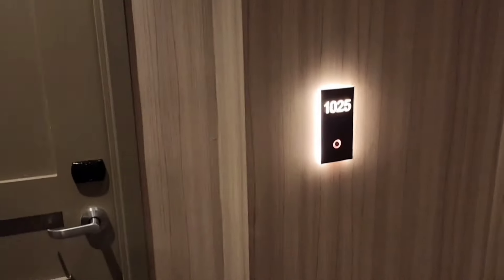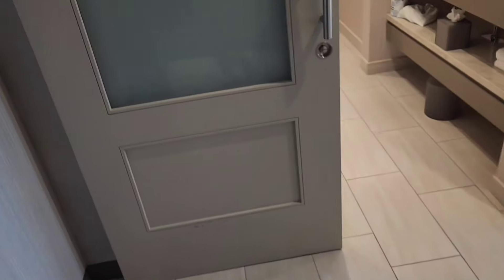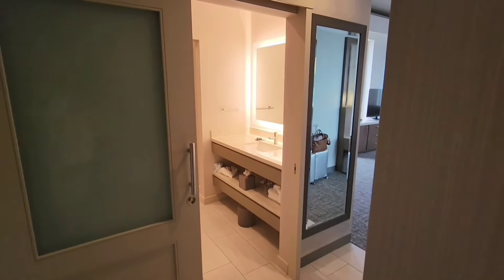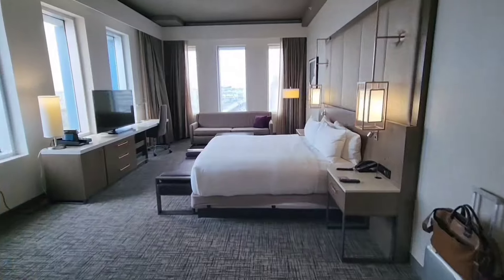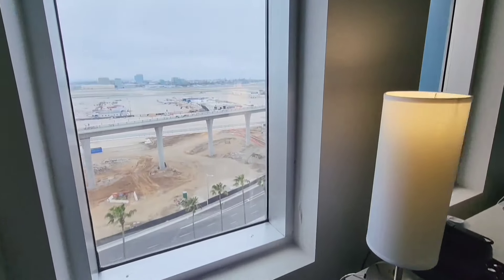Good afternoon from the H Hotel, right next to Los Angeles International Airport. I'm in room 1025. We had some key troubles a minute ago, but we got it situated. So, 10th floor, corner room. And when you say, Brandon, old Smitty, what on earth do you care about a corner room for? Well, I'll tell you why I care about a corner room — because I like looking at airplanes.